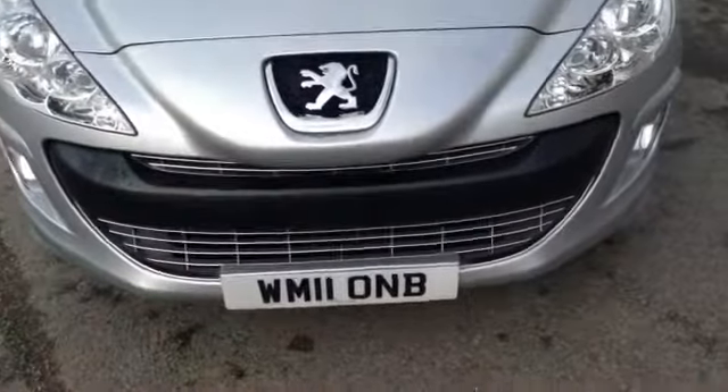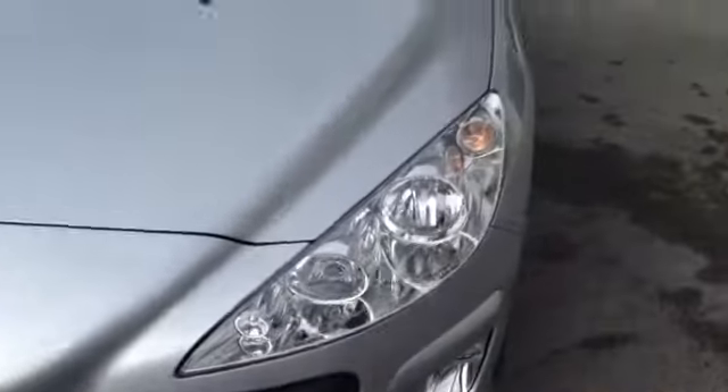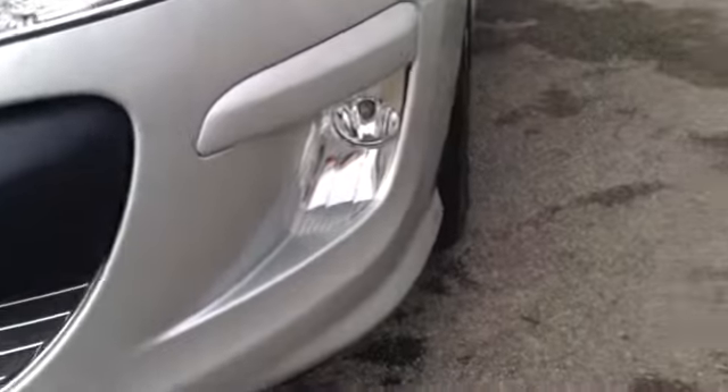Starting off on the front, you can see the car comes with a Peugeot chrome front grille. The car also comes with nice big clear headlights and nice sporty lower spotlights.